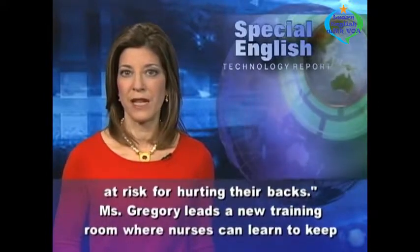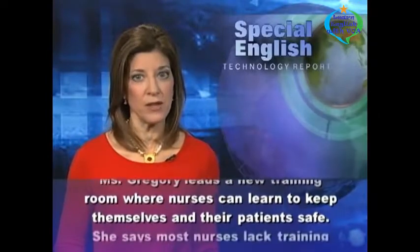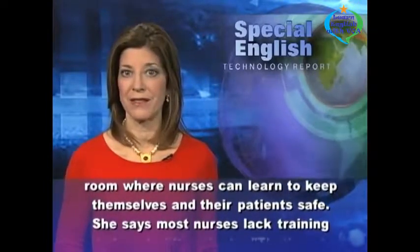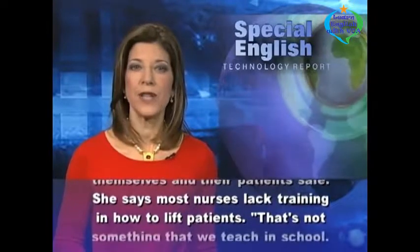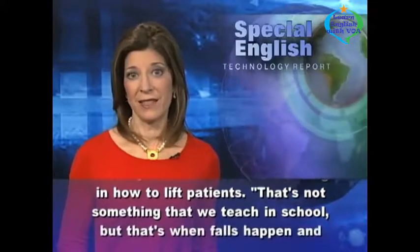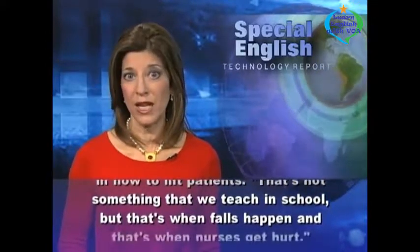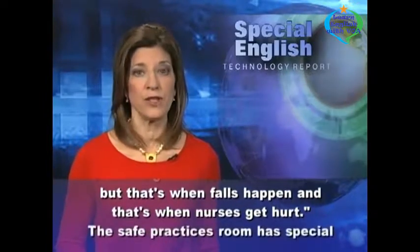Ms. Gregory leads a new training room where nurses can learn to keep themselves and their patients safe. That's not something that we teach in school, but that's when falls happen, and that's when nurses get hurt.